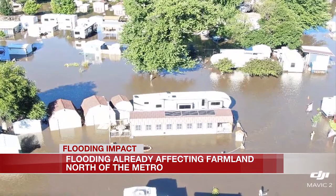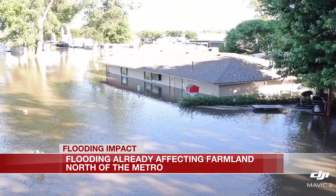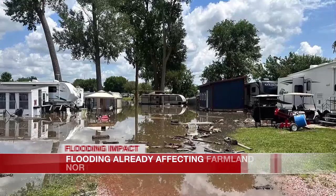A camp member told me that a lot of the property is going to need some extensive repairs. "50% of our campground is covered from what I can tell. I can't even get up there to access my own property at this point, so we're just relying on the few people that are up there — emergency personnel — sending us as many updates as they can."